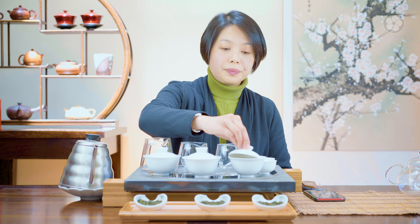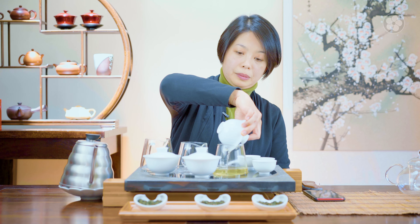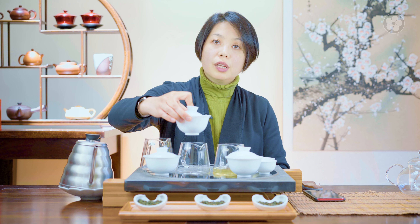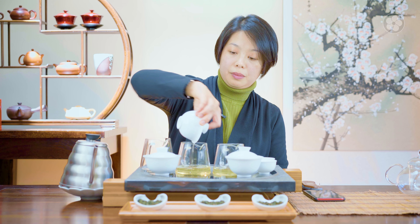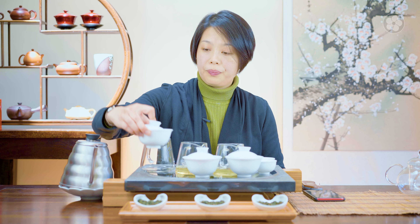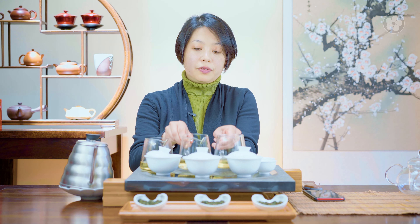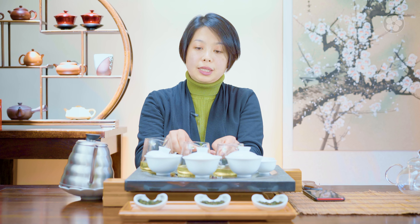Let me decant. The leaves have opened up about halfway — they're not fully open yet. But with Formosa oolongs, because they're rolled, we can brew them a few times. The color of these steeps looks exactly the same right now. When we keep all the variables the same, the color of the brew is similar because we're using water at the same temperature and the steep time is all the same.